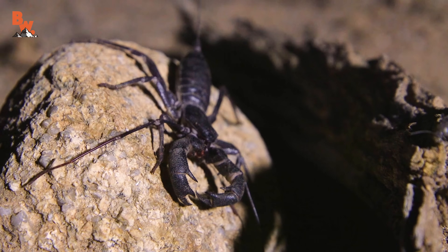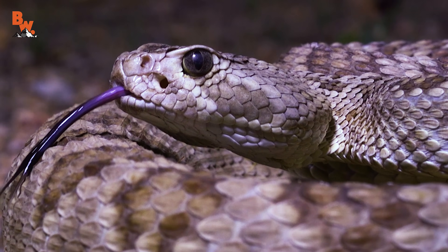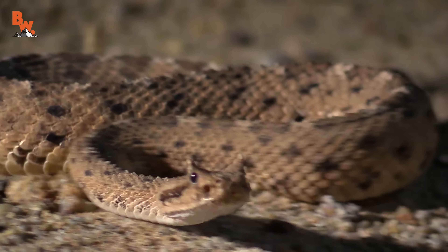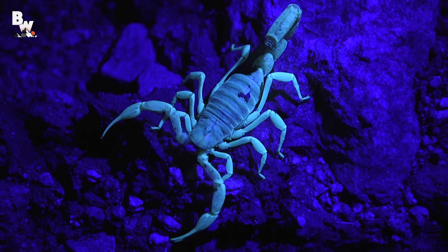In past episodes, we have shown you many of these animals, almost all of which are venomous, and that we as a team consider to be biological landmines. Break it down a bit further, and you have what I call the triple S: snakes, spiders, and scorpions.